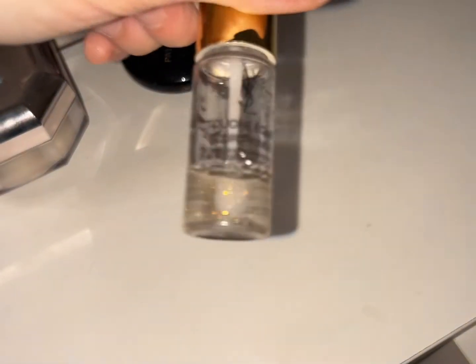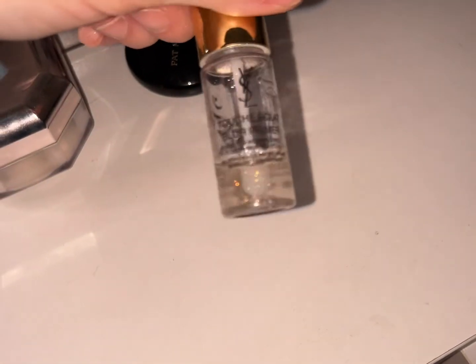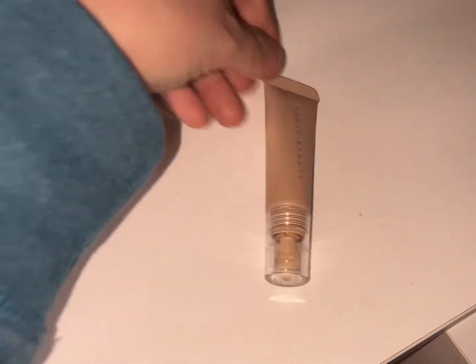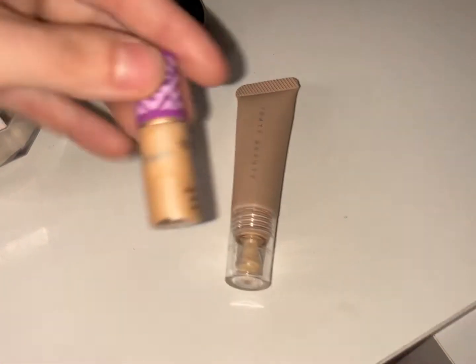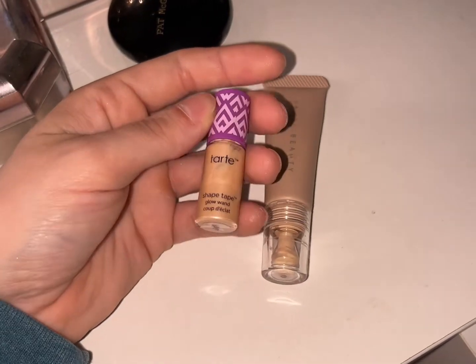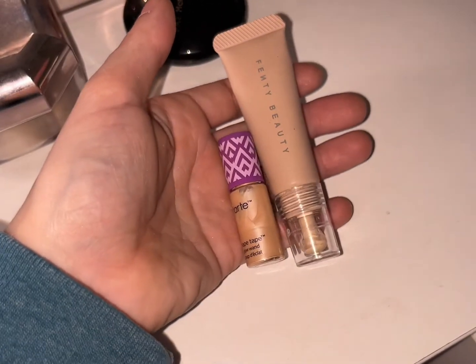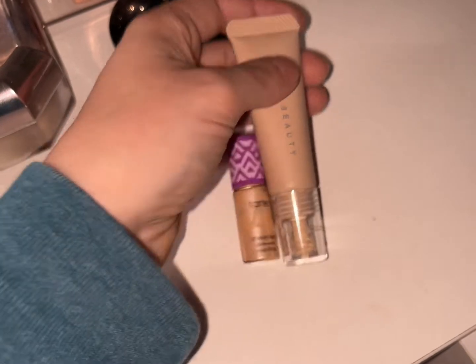I also used the YSL Touche Éclat Blur Primer a couple of times this week. Both primers are in my project pan. I've been using the Fenty Beauty and this Tarte glow foundation — one's a glow and the other's brighter. These two concealers together are a gorgeous combination, both in project pan.